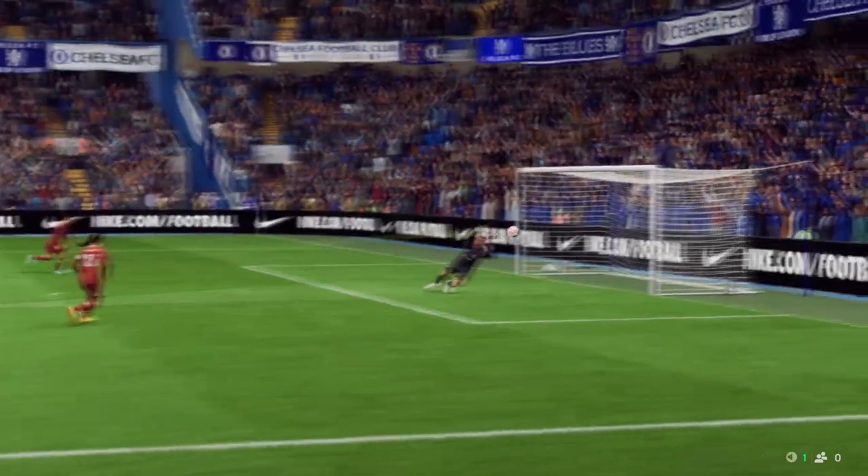Well, here's the replay. And it has been coming — they've played some great football in this game and they fully deserve this goal.